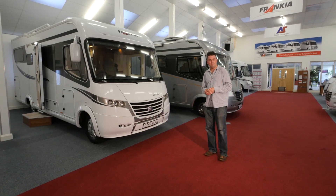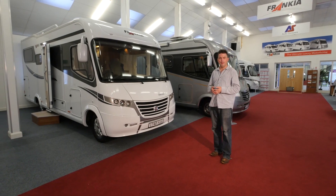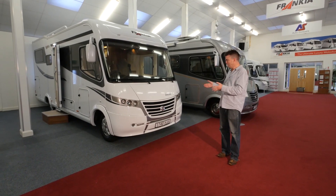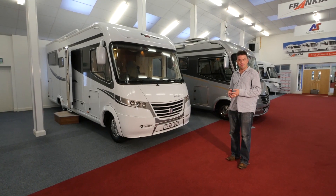One of the best things about motorhomes is that you can find yourself in almost any part of the country. And today we're lucky enough to be here at SMC in Newark to have a look at this beauty, the Francia i740 Plus Exclusive. Let's take a look inside.